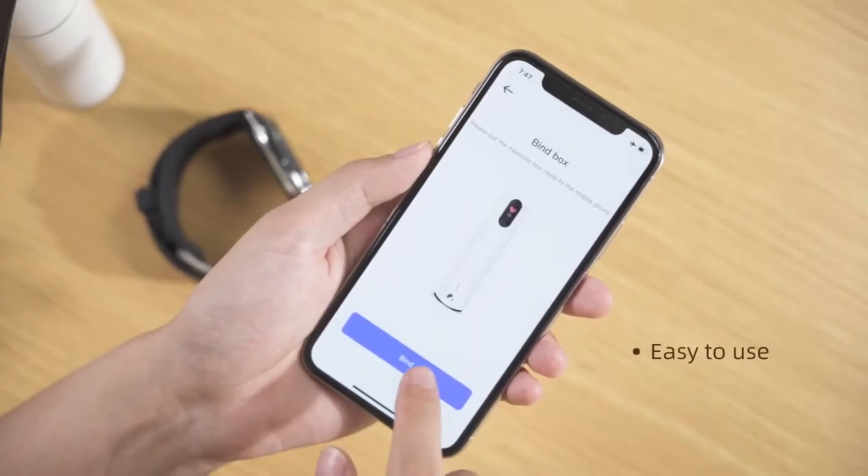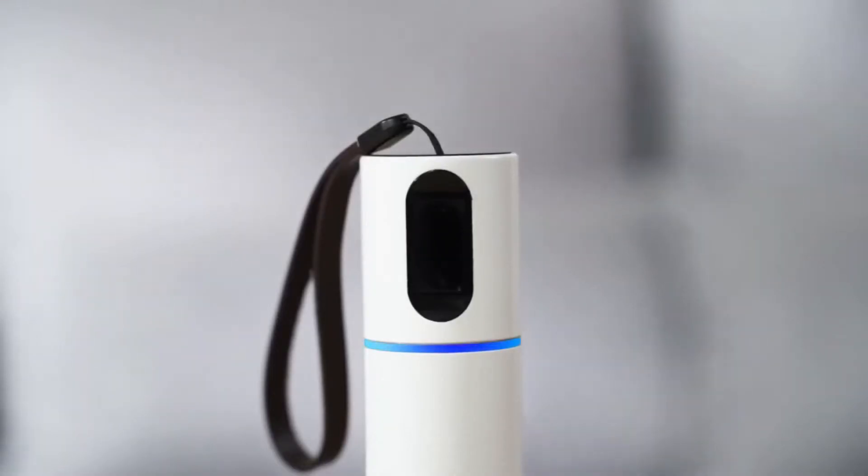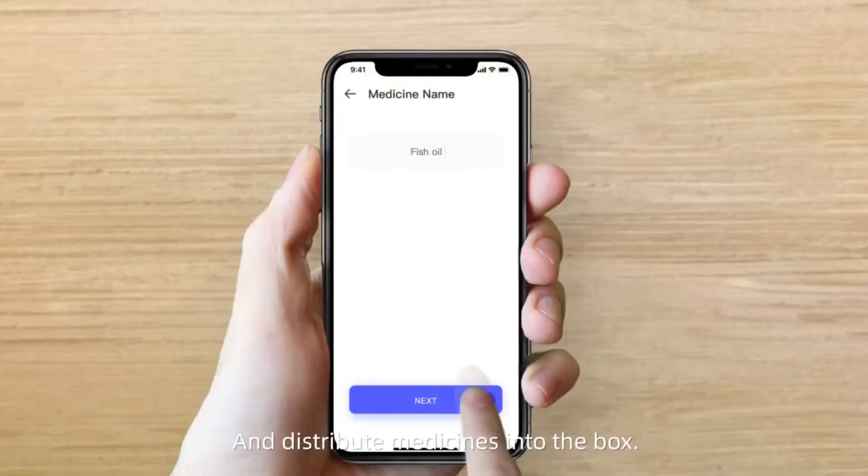It's easy to use, just connect your phone with Bluetooth. Enter the information in the MedHub app and distribute medicines into the box.